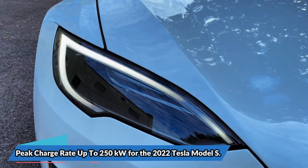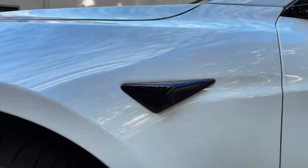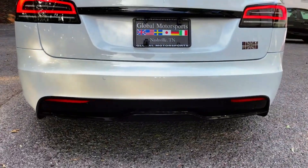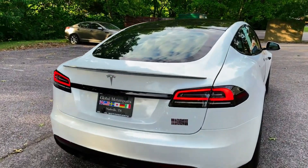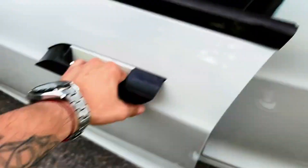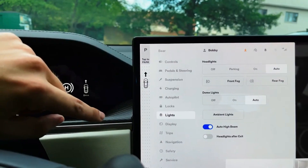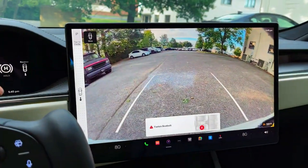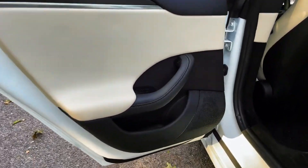The 2022 Tesla Model S also has a peak charge rate of up to 250 kilowatts. The Model S, the faster and more streamlined sibling of the Model X, has the same powertrain specifications but can travel up to 375 miles between charges. When we tested the tri-motor Tesla Model S Plaid, we saw a max power of 250 kilowatts. It maintained that 250 kilowatts peak between 10 and 30% charge, and in approximately 15 minutes it gained 187 miles of range thanks to that sustained charge curve.